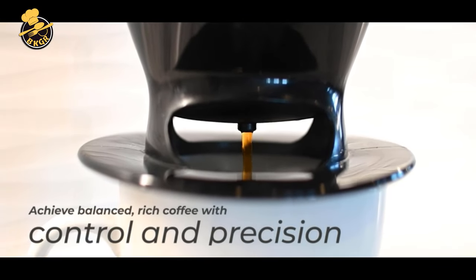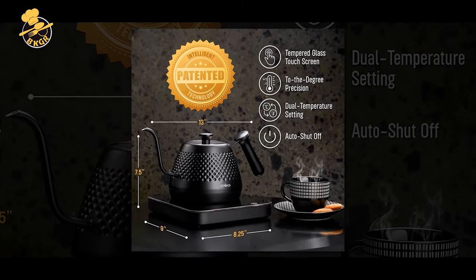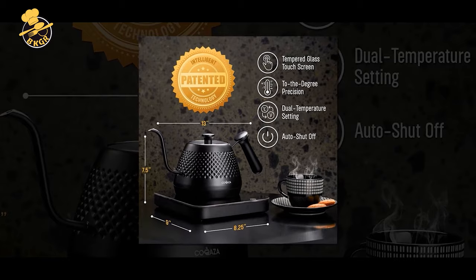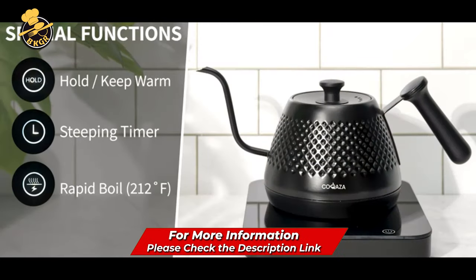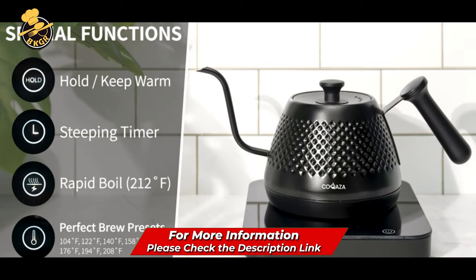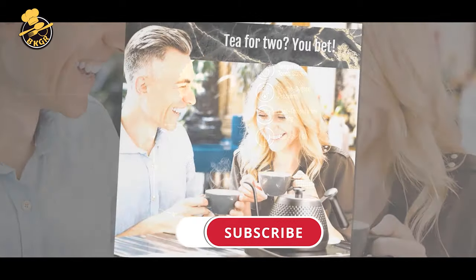The Kakaza Gooseneck Electric Kettle is great for coffee and tea enthusiasts. Its temperature control, presets, and Gooseneck spout make it perfect for pour-over brewing. Its sleek design and rapid heating capabilities make it a practical and stylish addition to any kitchen.